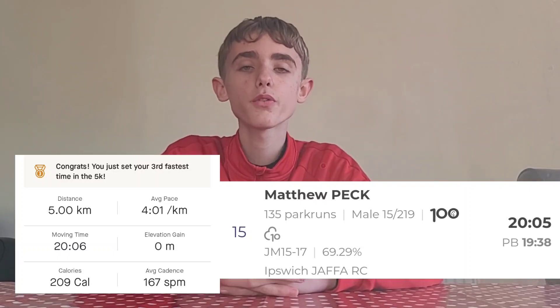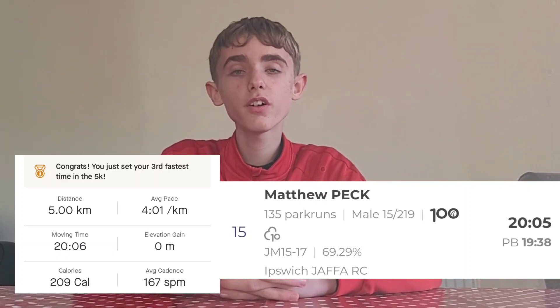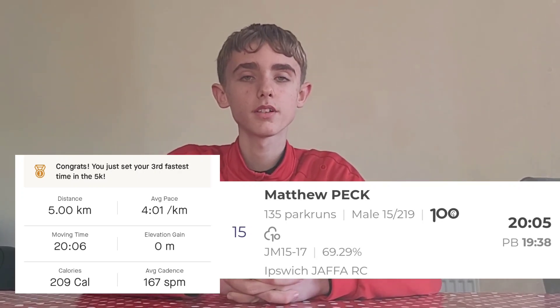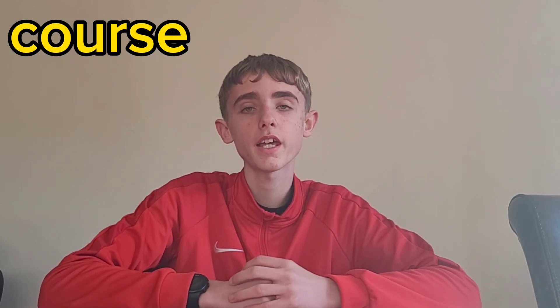I'll put my time and the Strava on the screen now. I've got a time of 20:05, which is the third fastest parkrun I've ever done, so I'm extremely pleased with that time. The course is entirely on pavement and is extremely flat. The only negative is the wind, which can be extremely strong at some points. But apart from that the course is fabulous and I'll give it a 9 out of 10.